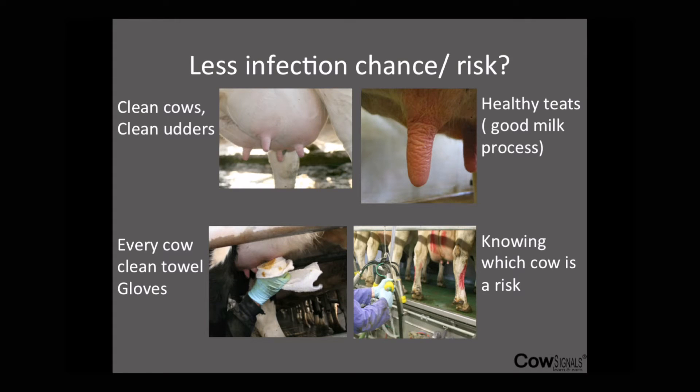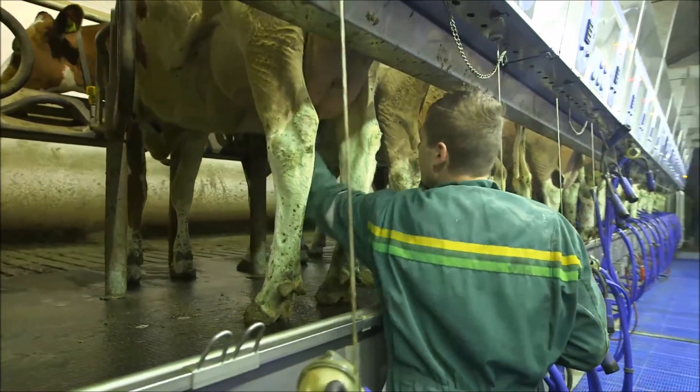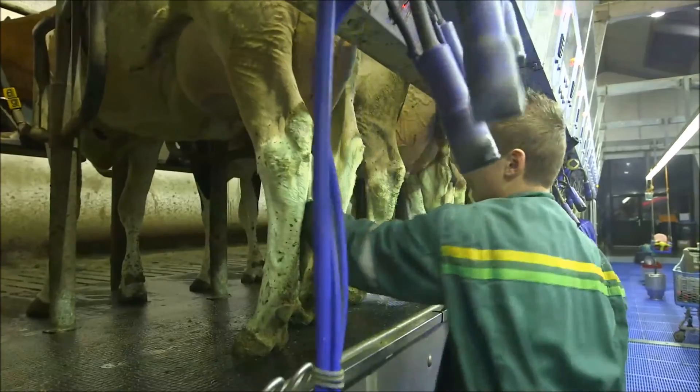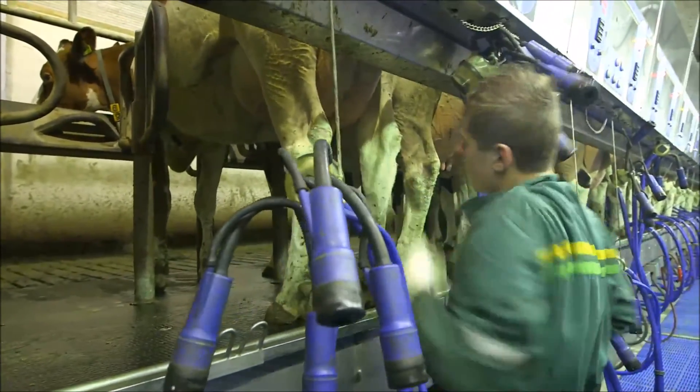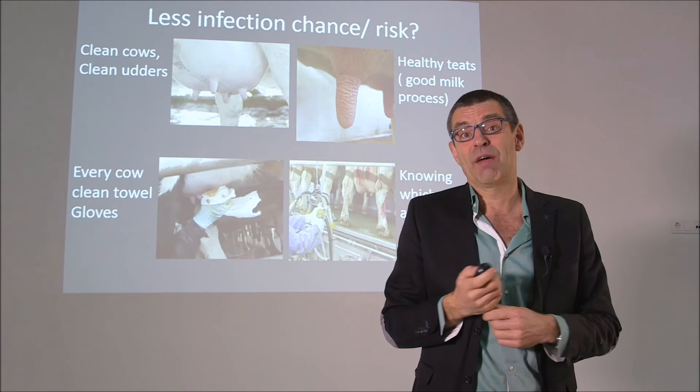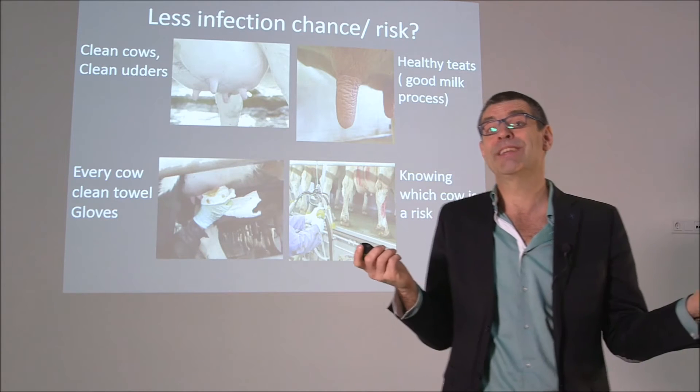To summarize infection control: clean cows, clean udders, healthy teats — so good milking procedures. Work on every cow with a clean towel and gloves, because you can wash your hands better and you don't spread infection so much between cows in the milk parlour. Know which cow is sick or having clots, so do a good pre-check on every cow and look at the data.